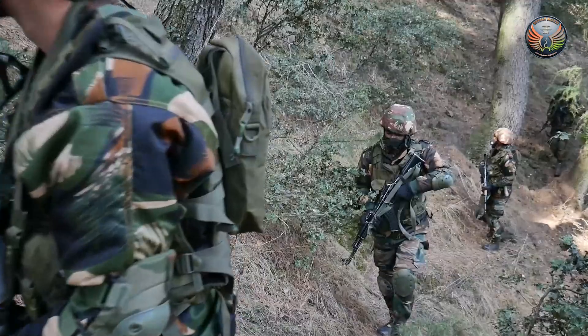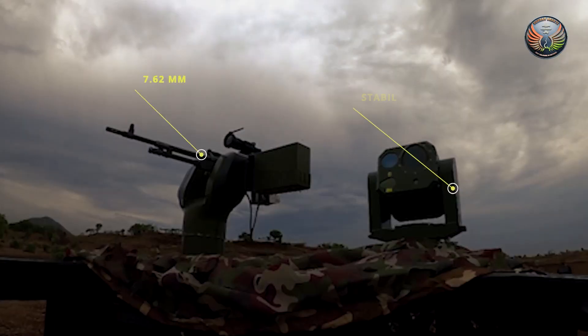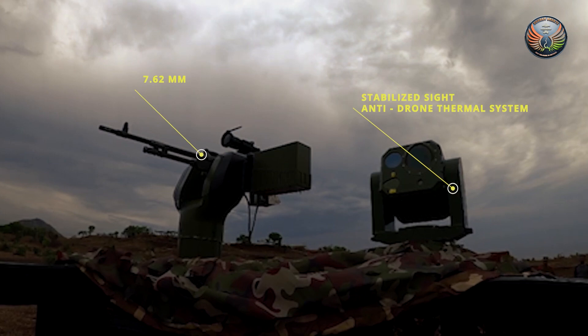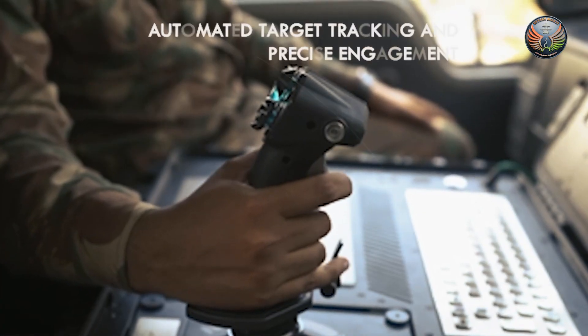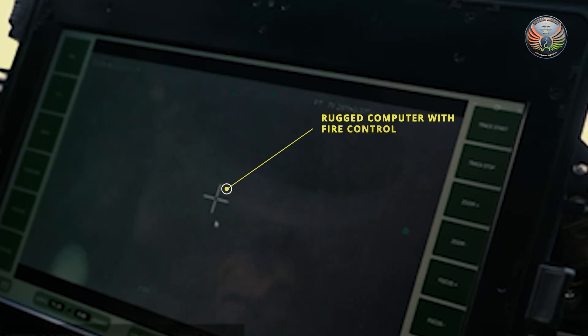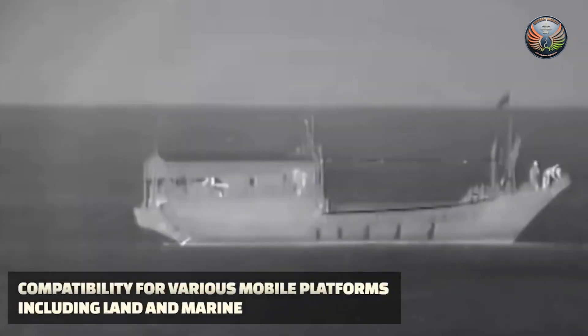One of the most pressing needs for the armed forces is Stabilized Remote Control Weapon Stations, or RCWS. Zen Technologies has developed a remote-controlled weapon station that can be used both on land and at sea.